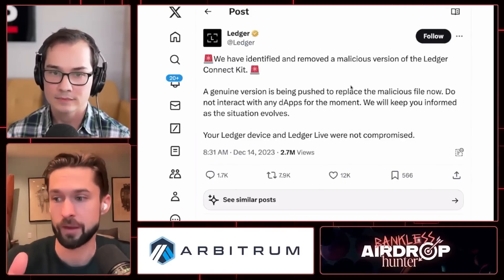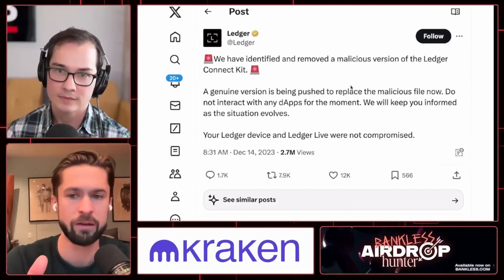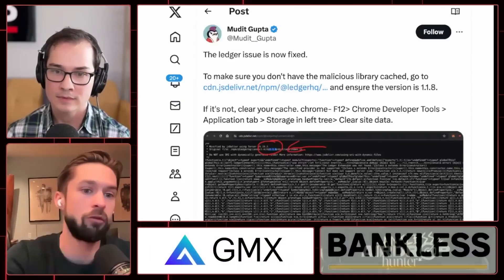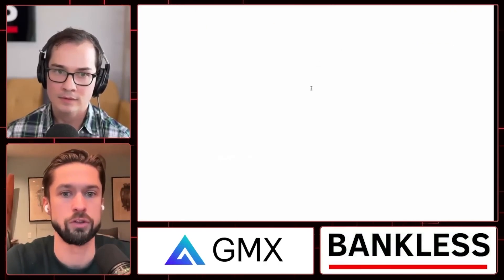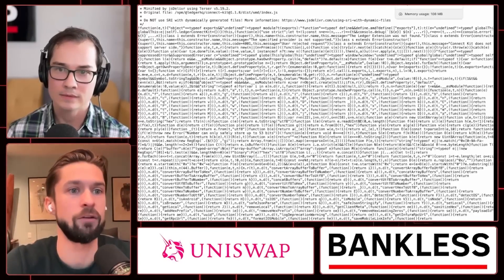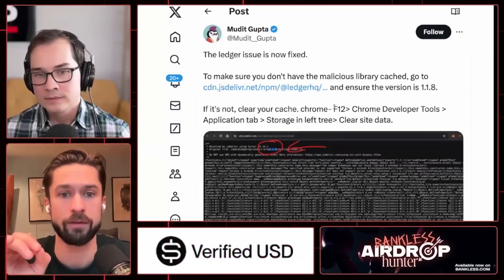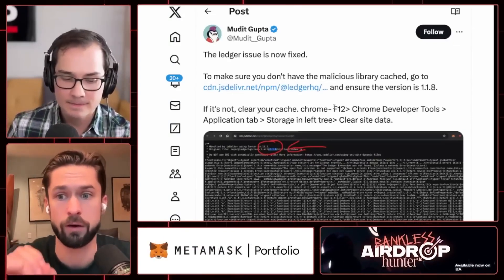There is now a fix for this. You basically just need to clear your cache. Muni Gupta, who is from Polygon, put out a tweet explaining how to do this — there is a link in the show notes. If you ensure that the version is 1.1.8, you will be good. You can see that original file slash NPM at the very top: Connect Kit 1.1.8 — you're good. If it's not 1.1.8, go clear your cache. That's just a double check.